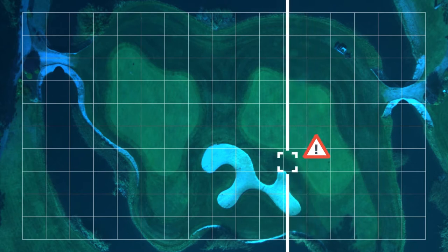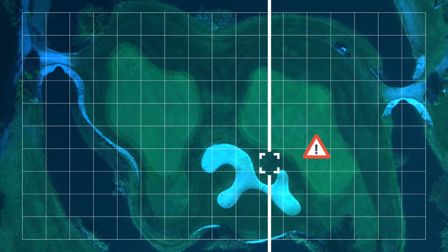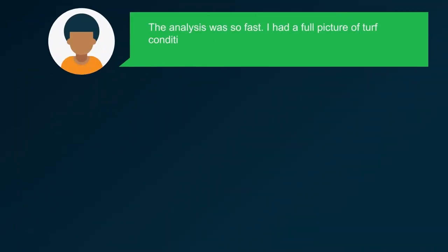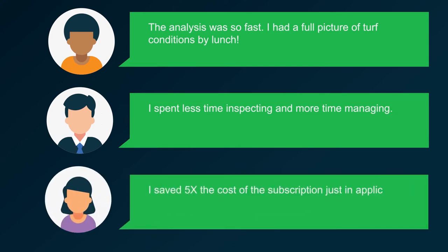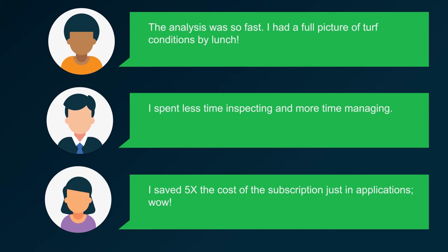The feedback we've received from superintendents has been all-around positive. The analysis was so fast, I had a full picture of turf conditions by lunch. I spent less time inspecting and more time managing. I saved five times the cost of the subscription just in applications.